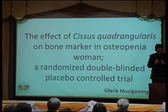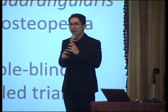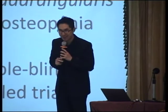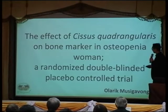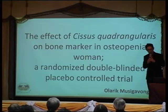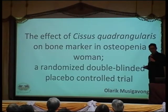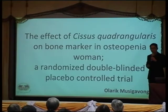Good afternoon. Thank you, Chairman. Konnichiwa. I would like to introduce myself — my name is Olalik. Today I would like to talk about my research conducted during my fellowship: the effect of Cissus quadrangularis on bone markers in osteopenia women — a randomized double-blind controlled trial. This is our hospital.